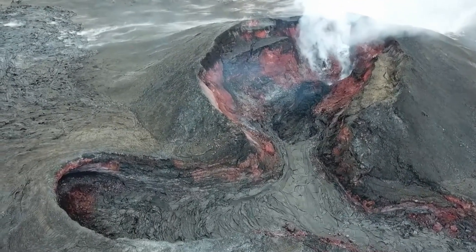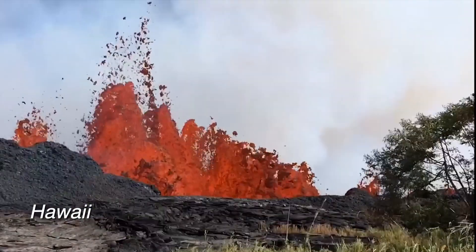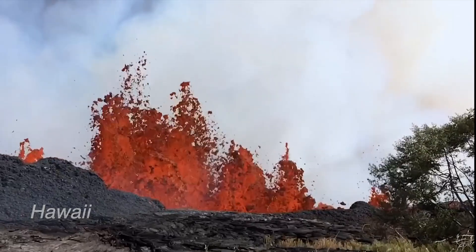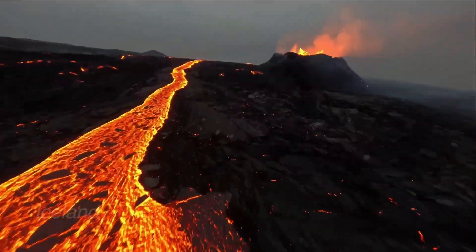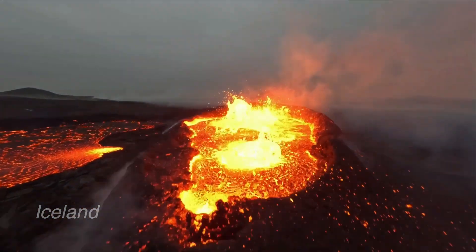Unlike Hawaii or Iceland, the Canary Islands' ocean hotspot behaves differently. In Hawaii, we have mostly fluid basaltic lava creating shield volcanoes. In Iceland, we have both hotspot and rift valley volcanism due to its location on a spreading center.